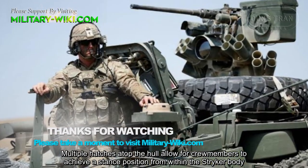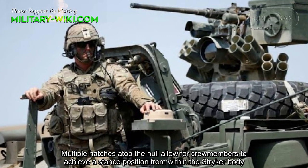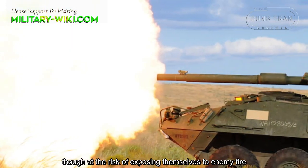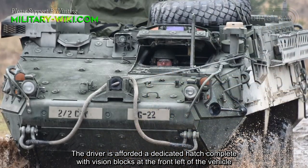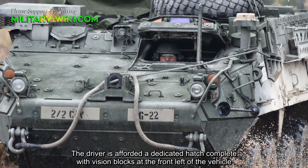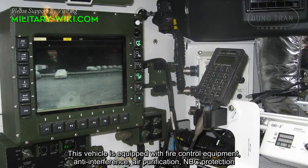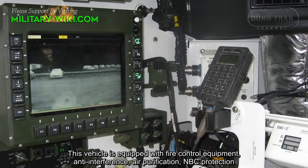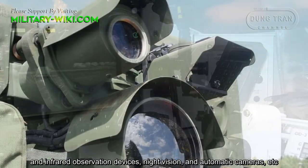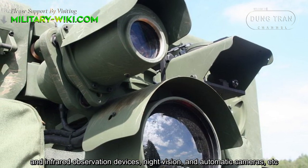Multiple hatches atop the hull allow crew members to achieve a stance position from within the STRIKER body, though at the risk of exposing themselves to enemy fire. The driver is afforded a dedicated hatch combined with vision blocks at the front left of the vehicle. This vehicle is equipped with fire control equipment, anti-interference systems, air purification, NBC protection, infrared observation devices, night vision, and automatic cameras.